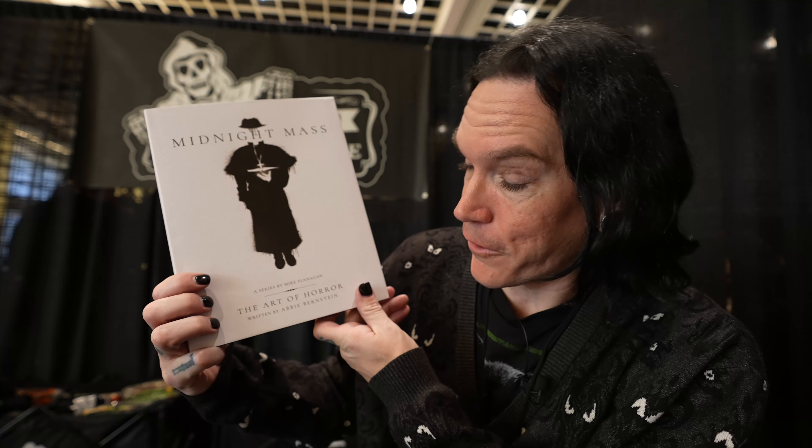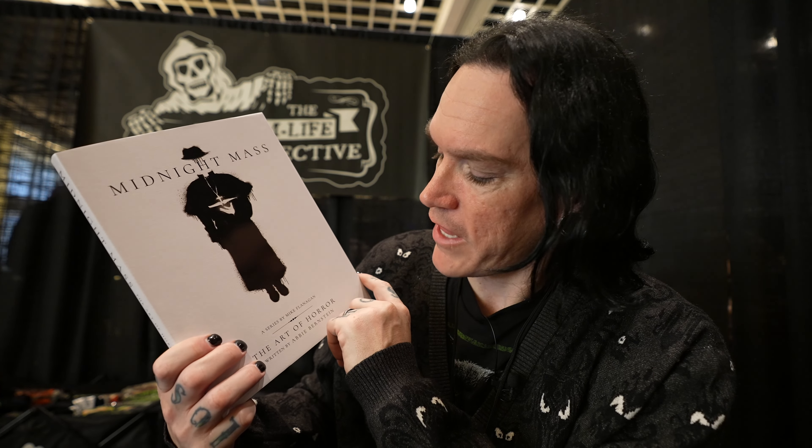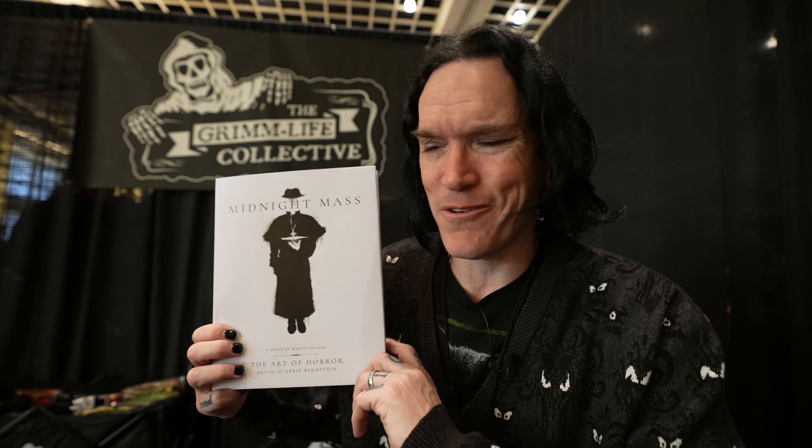Being the autograph hound that I am, I have to get something signed. But this time, instead of getting an 8x10 or a poster signed by the cast, I got this book — Midnight Mass: The Art of Horror. This book is amazing. It's filled with a whole bunch of behind-the-scenes photos as well as stories. I'm thinking to get the cast to sign the book cover in black Sharpie — I think it'll really pop and then just display it in our library. We don't have a library. We're going to have one now: a Midnight Mass library.